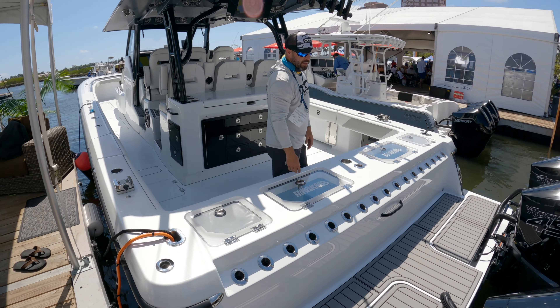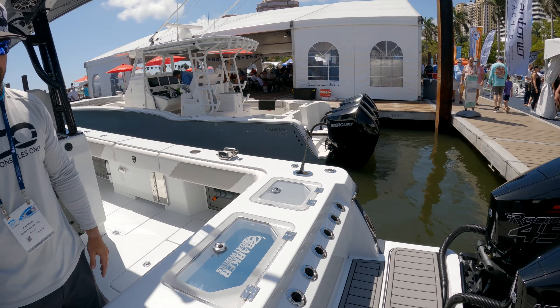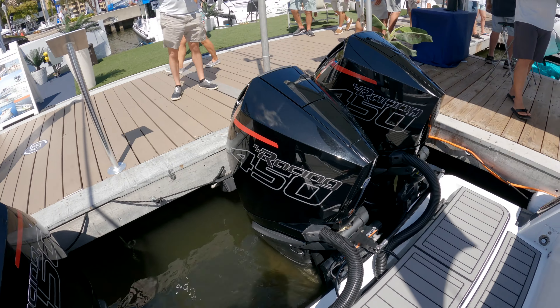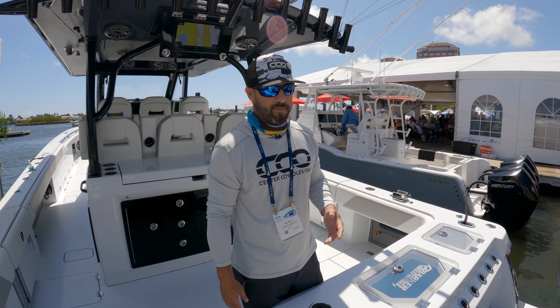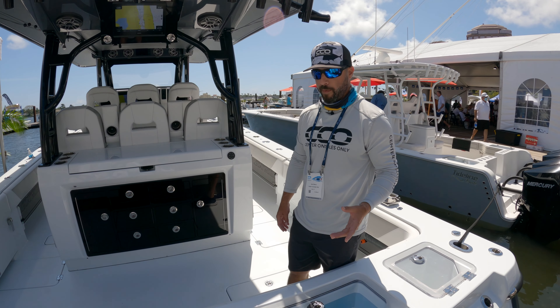Give you a few of the features we noticed, starting off with the quad 450Rs. This boat hits the mid-80s with this setup, cruising at 45 miles an hour, burning about 0.8 miles per gallon. Respectable — this is a 20,000-pound catamaran, a big boat to be pushed around.